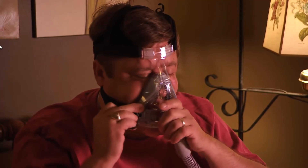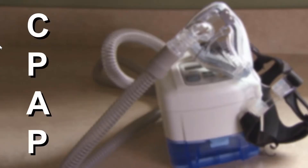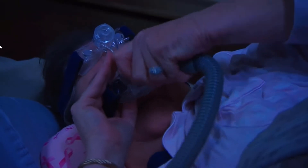Here are some helpful tips for anyone using a CPAP or caring for someone who does. The CPAP, or Continuous Positive Airway Pressure Device, is a widely used device that can often be problematic to operate, clean, and maintain.